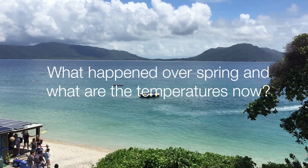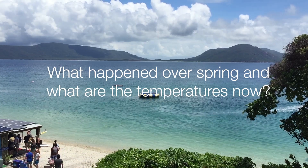Hi there, Dr. James here from the Great Barrier Reef Marine Park Authority for another summer reef health update. We're now firmly in the start of summer and let's take the opportunity to look at the spring we've just experienced. We now know that the spring for Queensland was the fourth driest on record and the fifth warmest. But what does that mean for the Great Barrier Reef Marine Park?